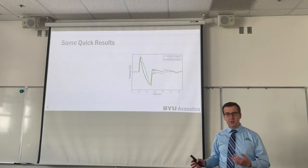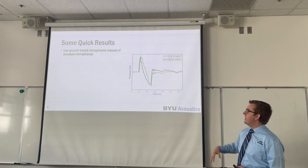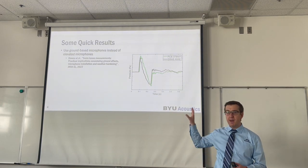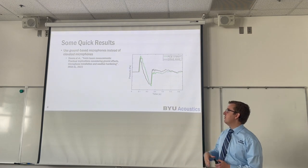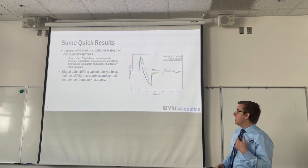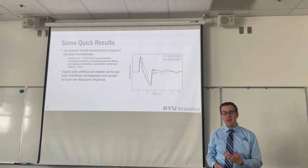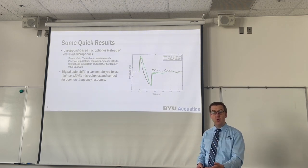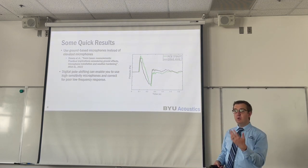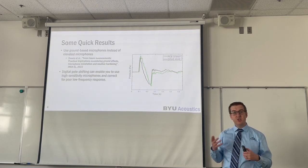Since we don't have time to cover everything in detail, we recommend that you use ground-based microphones instead of elevated microphones. We collaborated with Volpe in a paper that talks all about this. We also recommend using digital pole shift filtering to enable you to use higher sensitivity microphones, but then correct for their poor low frequency response. There's a trade-off where high sensitivity or low noise microphones tend to have poor low frequency responses, and low sensitivity microphones can have better low frequency responses, but that changes our noise floors.